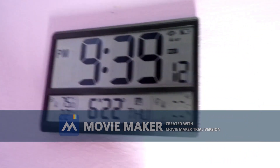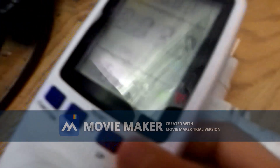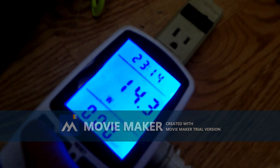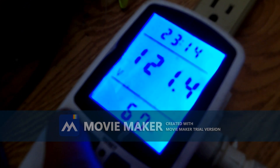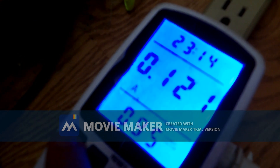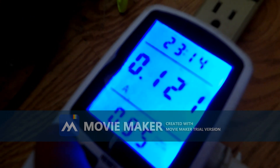Holy moly, they were wrong — look at that. They said 13 watts, it's actually 14 watts, not 13 watts. Here's the voltage: 0.95, so close to being an incandescent on the power factor. That's not energy efficient.